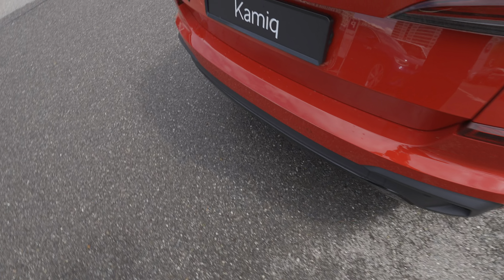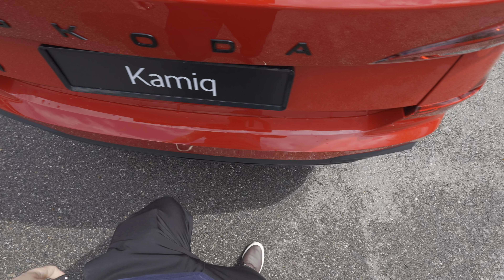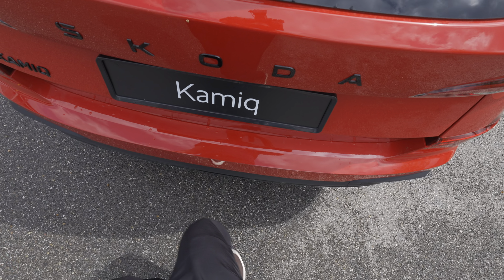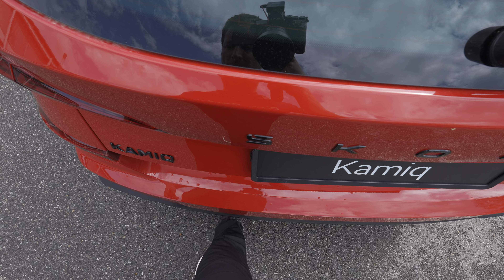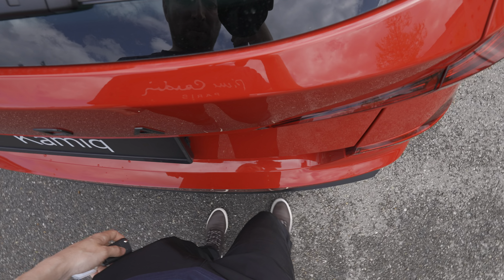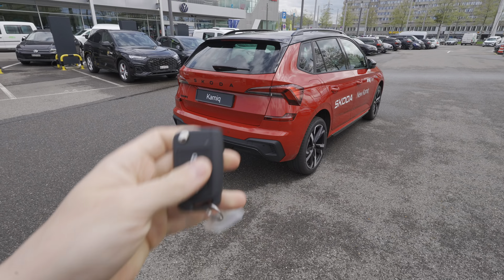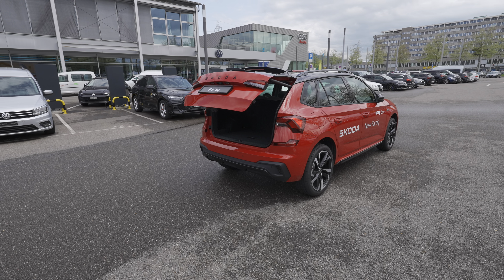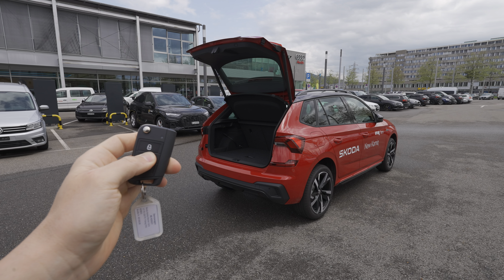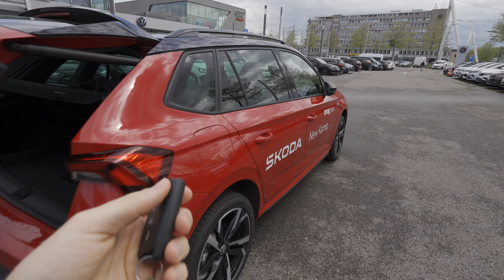The car also comes with a cool foot gesture feature to open the trunk — you kick your leg under the rear bumper area. I'm trying to demonstrate it here but I couldn't get it to work during filming. You can optionally have this feature. Alternatively, you press the button and the trunk opens automatically, which is super convenient.